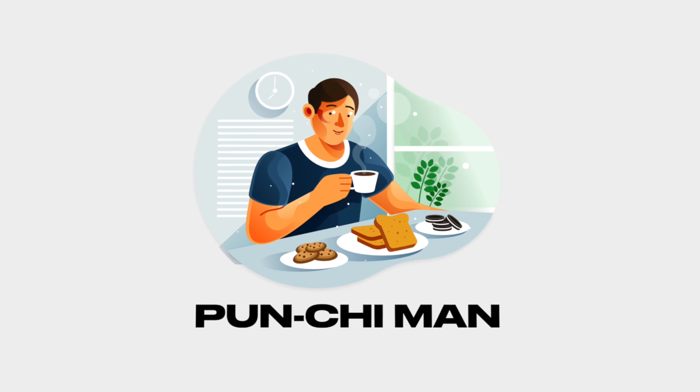Moving to desserts — Indian options included gulab jamun, mishti doi which is caramelized curd, and roshogollas. Western desserts had mousse cakes, panna cottas, raspberry pastries, pineapple cake — extremely juicy and moist — apple pie, peach and pear pie, and what I believe was lemon curd, not very sweet but really good. My favorite was the chocolate and hazelnut cake — absolutely mind-blowingly delicious. There was also cheesecake with raspberry compote, chocolate tart, and a mango cake that tasted almost like ice cream.